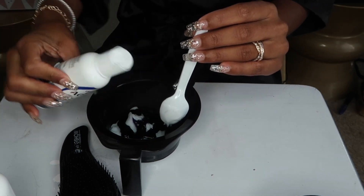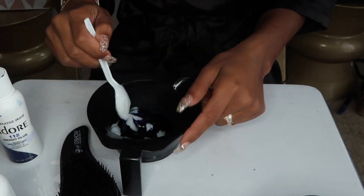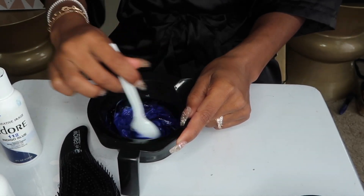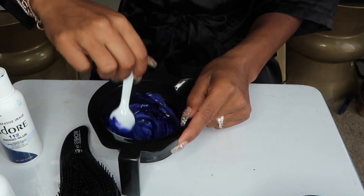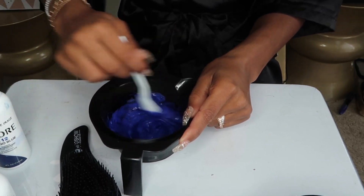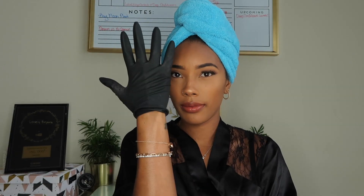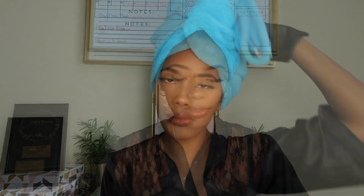So I take enough deep conditioner that will cover all of my strands. I don't have that much hair, so I don't need that much. And then I just mix in a little bit of whatever color my hair is at the moment — right now it's indigo blue, and I use the Adore brand. I get it at Sally's for like four bucks.